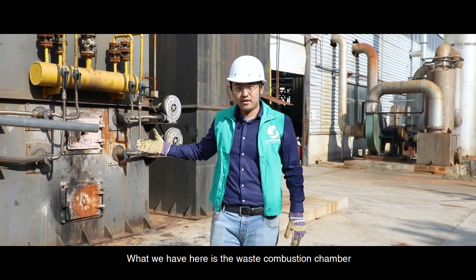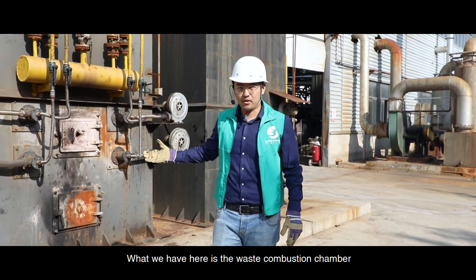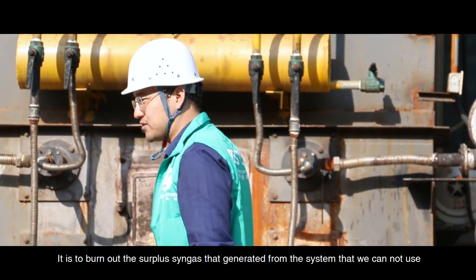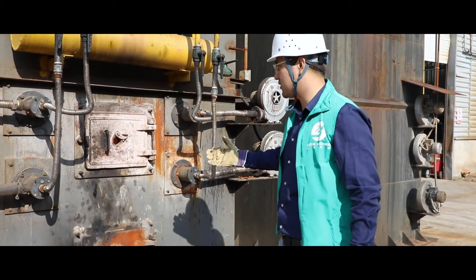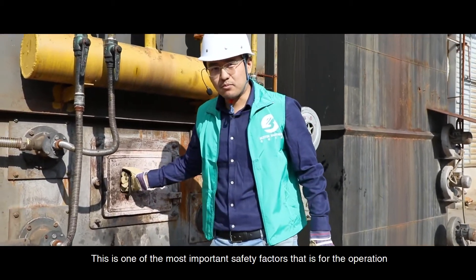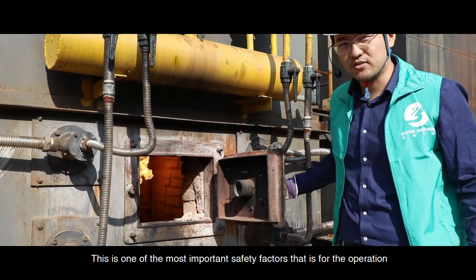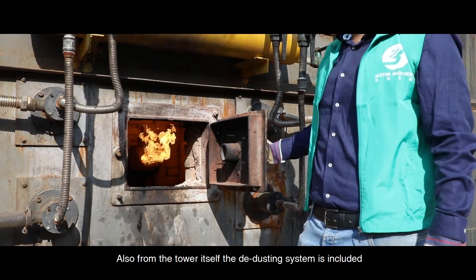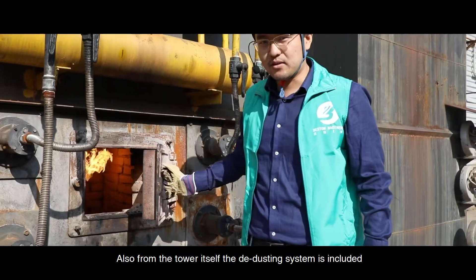What we have here is the waste combustion chamber. It is used to burn out the surplus gases generated from the system that we cannot use. This is one of the most important safety factors for the operation. Also, from the tower itself, the dedusting system is included.